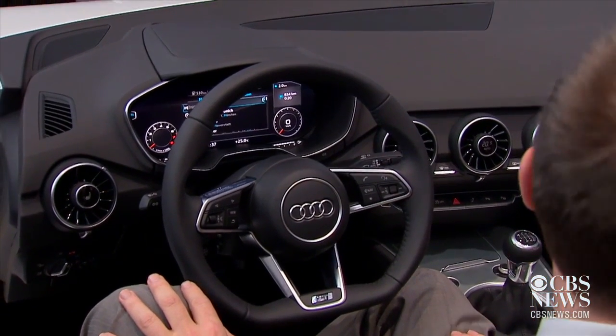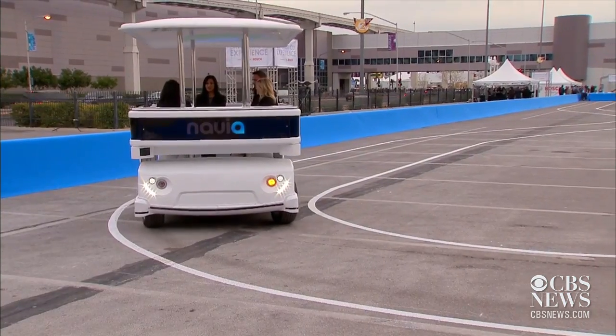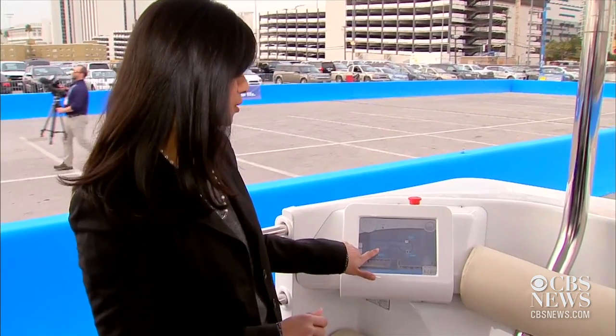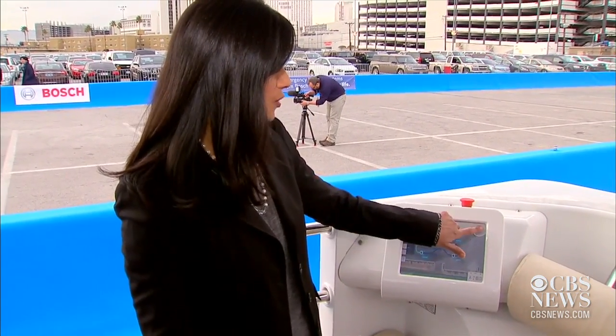As for drivers in the future, they're optional because driverless vehicles are here. The Navio from Induct is a self-driving all-electric shuttle designed with campuses in mind. It's similar to an elevator, but instead of punching the floor, you hit the station that you want to go to, hit go and start, then sit back and enjoy the ride.